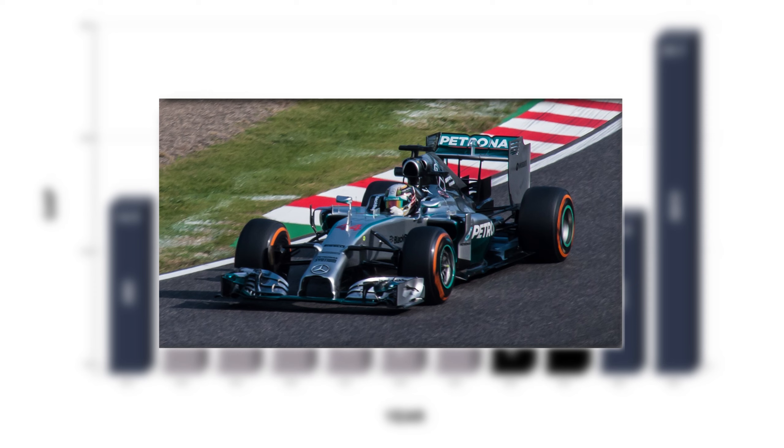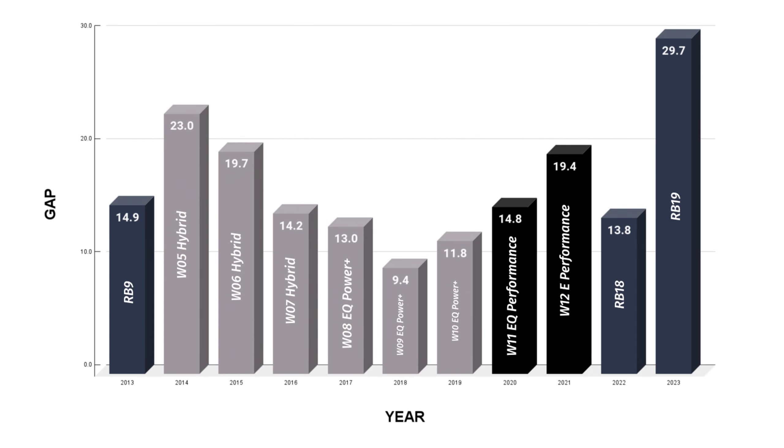If we go back to the first hybrid year in 2014, the Mercedes team were on average 23 seconds ahead of their opponents when they won. That's an incredible stat. What's interesting is how that winning average slowly reduced over the next five years as teams developed their cars.